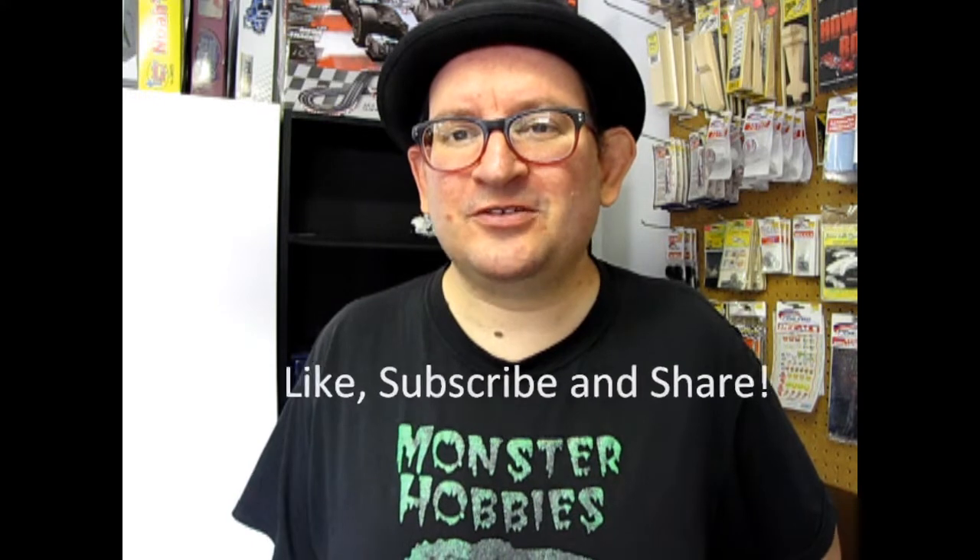If you like this, don't forget to like, subscribe, and share this channel with all your friends and family. Pound that notification bell so that every time I make a new video you're the first to see it. Come check us out on Patreon where you can support us in various ways. Until next time, have a good one.